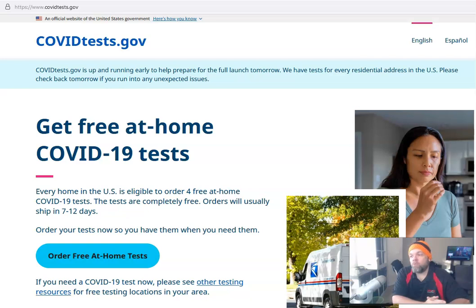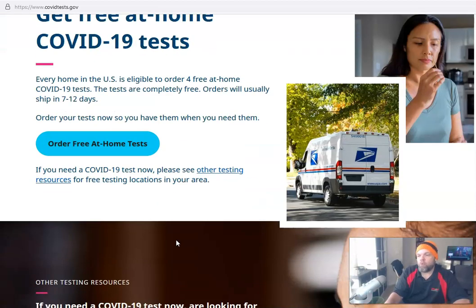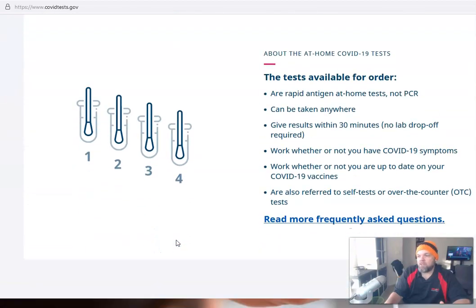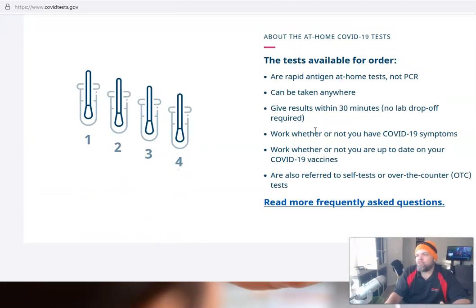The only thing you have to do is go to covidtest.gov. This is a US government website and they use the United States Postal Service to ship them out. As you can see, it says 'Order Free' — there's no catch and no shipping charges. You get four free tests.